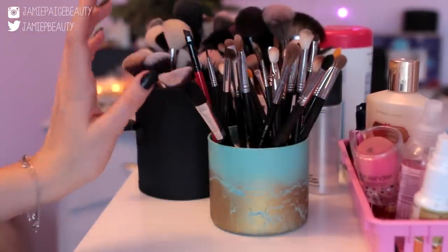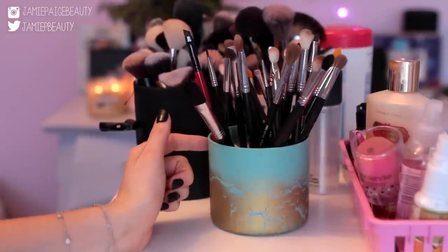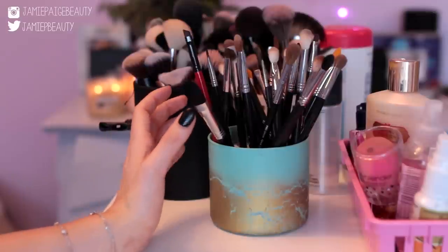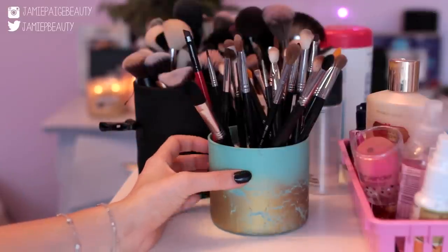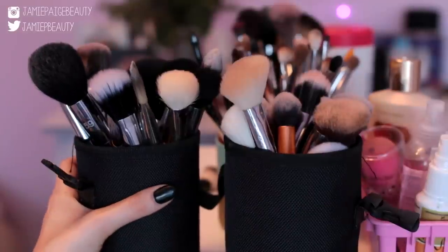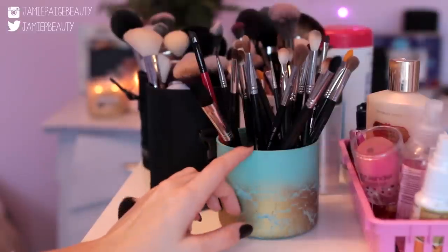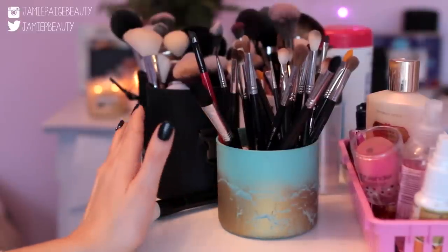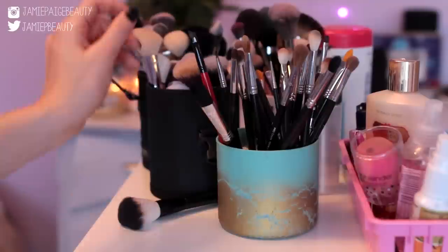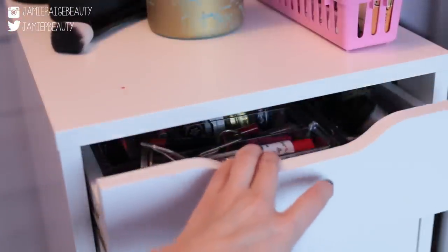Right behind that is where I keep all of my brushes, which are stored in old candle holders that I DIY'd — I have a DIY video on this linked in the description. This is my Makeup Forever brush holder, which I use to travel with when I have a freelance job. Pretty much all my brushes consist of Sigma, MAC, Zoeva, and a few Real Techniques brushes.